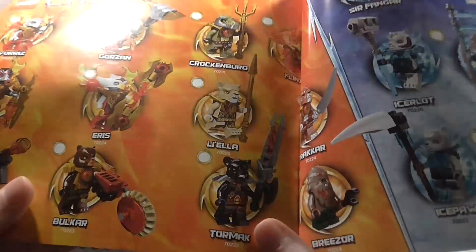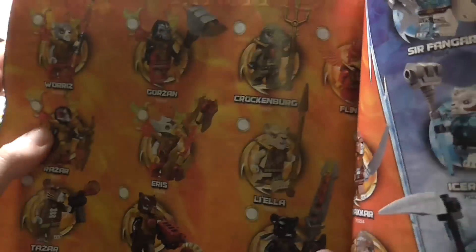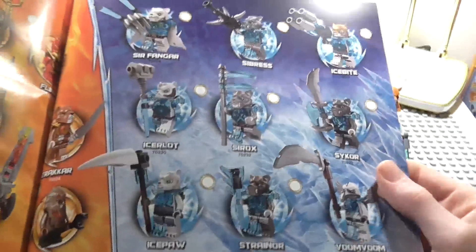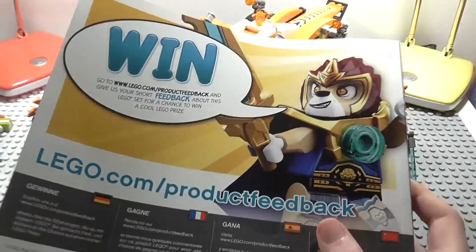We have all the minifigures shown in the ads. I have all of the heroes, and the only reason I have Blinx is because all you have to do is put big wings on him. I also have all of the villain minifigures for the first wave of 2015, and on the back you can see the wing.